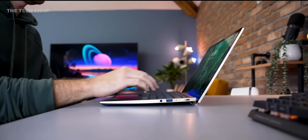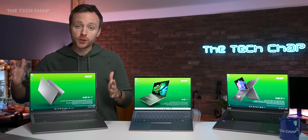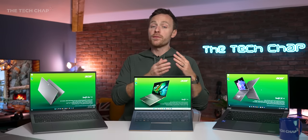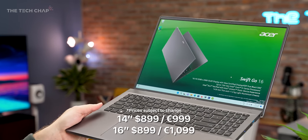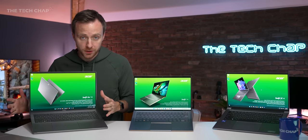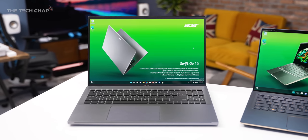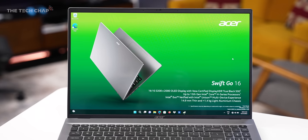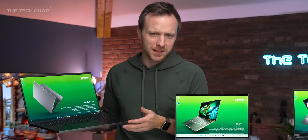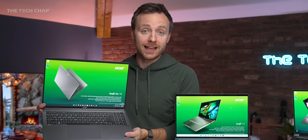Firstly, they've chucked their old naming conventions out of the window. Gone are the old Swift 3, 5, and 7 names. Now we have the new Swift Go, in both 14 and 16-inch options. This kind of replaces the old Acer Swift 3 — it's a little bit more affordable, and lets go of some of the bells and whistles of the fancier models. But there are tons of options: it can be specced with a nice OLED screen and up to a 13th Gen i7 processor. I think this is going to be a pretty good all-rounder and a really nice everyday laptop.